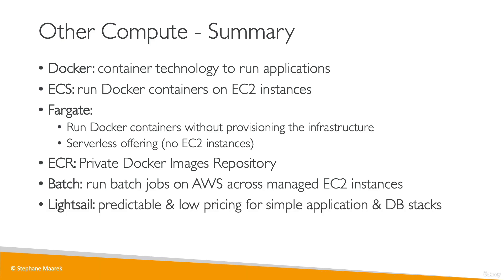We've also seen a service to run predictable and low-pricing simple applications and database stacks, which is Lightsail, which is most likely going to be a distractor at the exam. But we've done a hands-on, and now we know what to expect and how this service works.